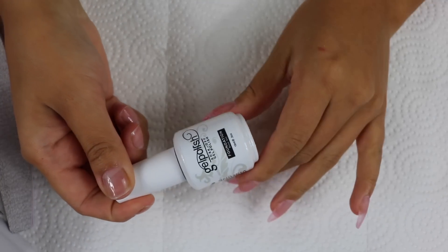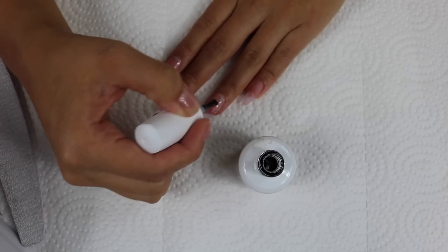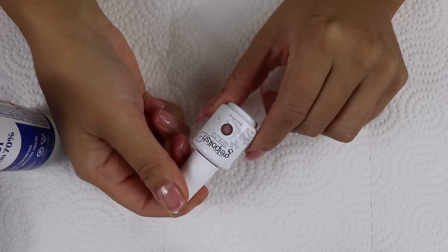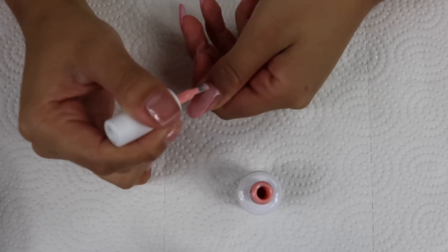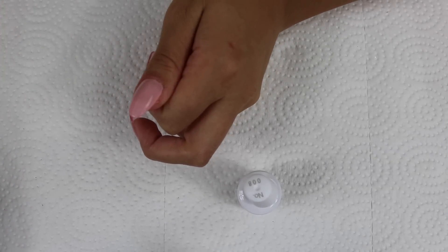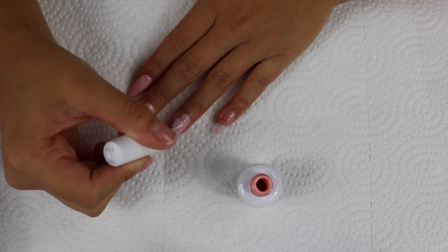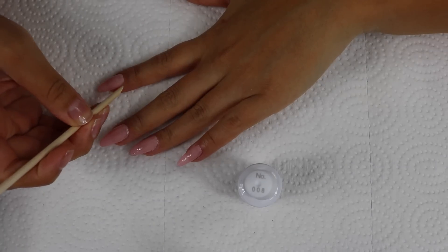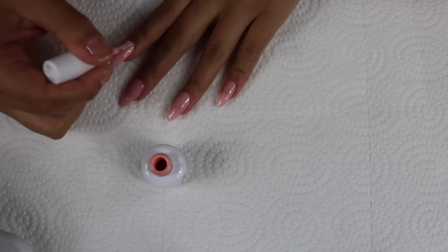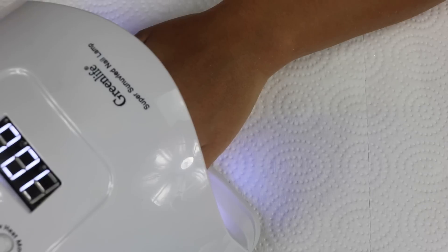We're going in with the Vishine base coat, then curing that for a minute. For color I'm using Vishine Number 8 — a beautiful nude pink. I'm cleaning the sides before I cure it, and I'm doing three coats total of the Vishine Number 8 gel polish, curing each coat for a minute.